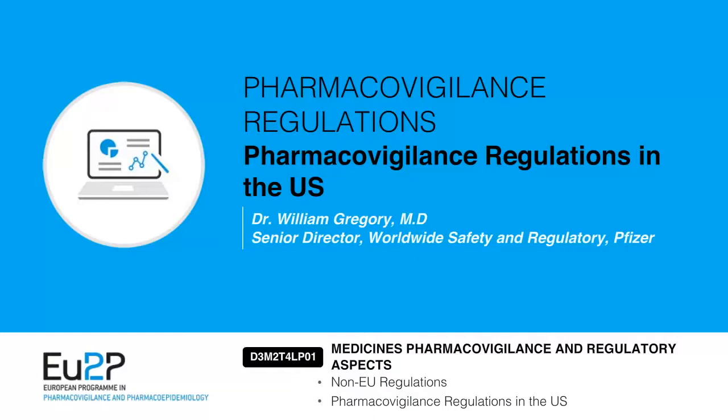It's my absolute privilege to introduce to you Dr. William Gregory, who is going to be talking to us about the key US pharmacovigilance regulations for medicines. He's going to be looking at both pre and post approval, and he'll also be making some comparison to the EU regulations.